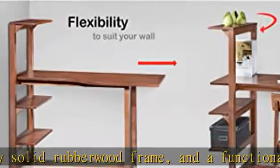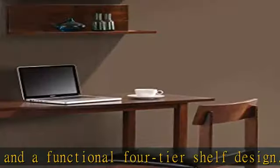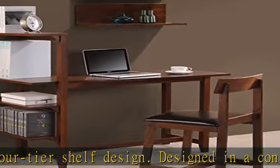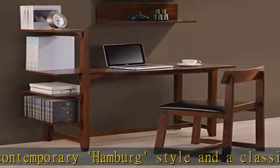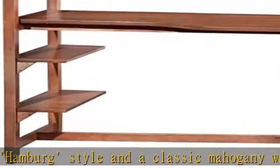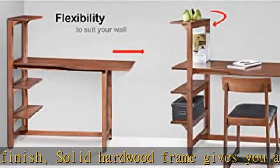Materials: solid rubber wood frame, oak veneer desktop, faux leather chair upholstery. Finish: classic mahogany and natural faux leather. Chair dimensions: 31 inches high x 17 inches wide x 18 inches deep. Number of shelves: 4. See more product details in the description to get this product today at the best price.